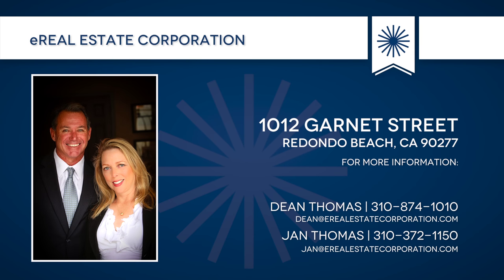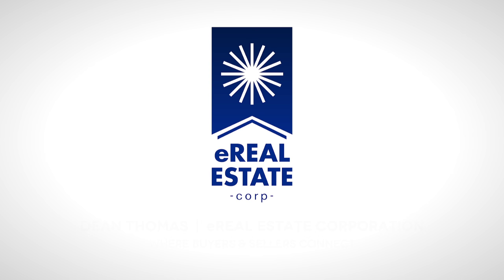Thank you for watching the video on this beautiful home located at 1012 Garnett Street in Redondo Beach. For more information, my name is Dean Thomas at eRealEstateCorp. You can contact me directly at 310-874-1010 or email me dean at eRealEstateCorp.com. Thanks again.